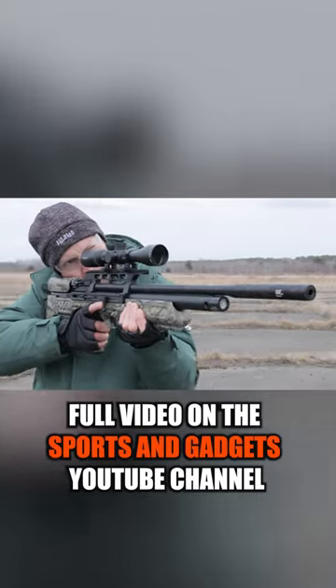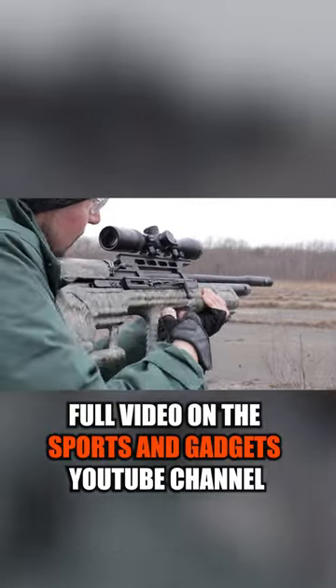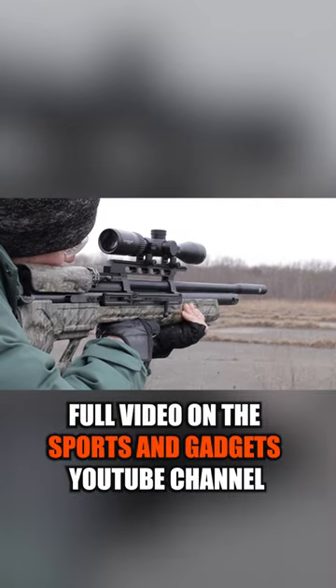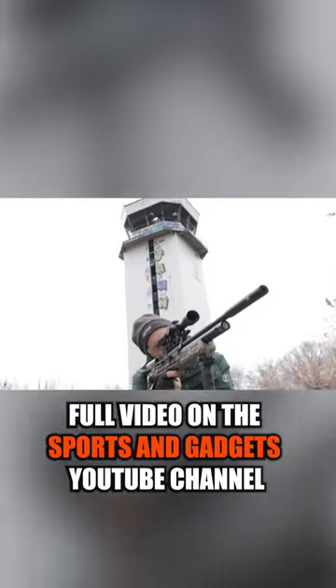The Bull Boss is a popular and reliable high-quality model that hunters and shooters really appreciate. It rightfully deserves to be considered one of the best PCP air rifles under $1,000, as bullpup rifles are typically quite expensive.